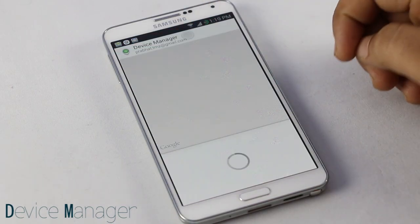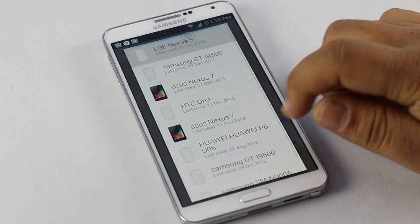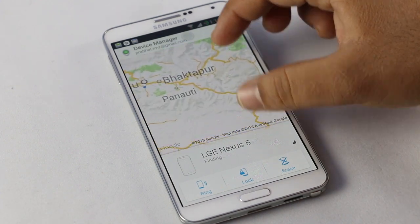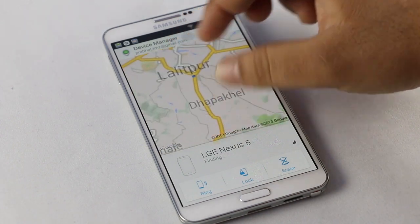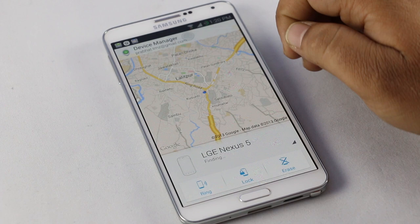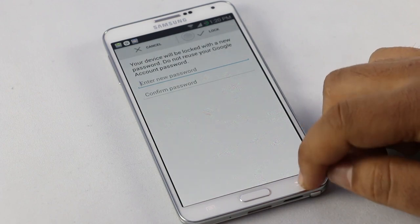Number one is Device Manager. Device Manager is the app that tracks your Android device. All the devices having your Google account are tracked with this app. This app is very useful if you have lost your phone or you have kept it somewhere and can't remember. When you lose your device, the only thing that comes to your mind is the data stored in it — your contacts, credit card information, and much other stuff. So with this app, you can locate your phone, and if you think it's been stolen, you can lock it with a passcode or erase all the data on it.